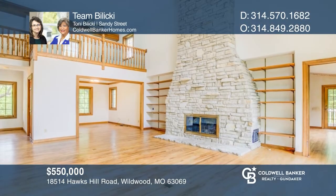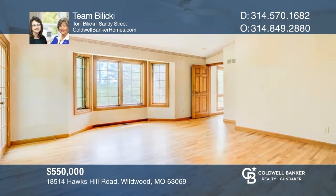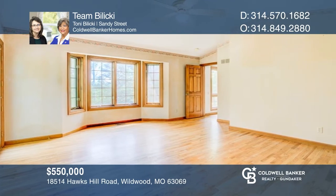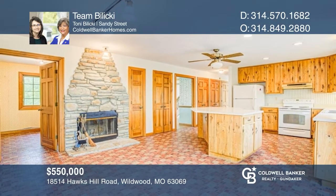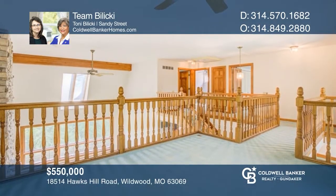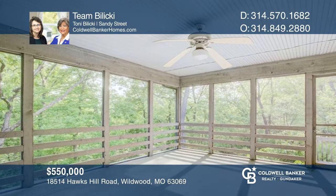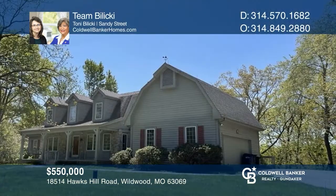Whether you enjoy nature from the porch swing on a summer night, or from the great room next to the cozy fireplace in cooler weather, this home is a nature lover's dream. Enjoy your morning coffee on the private deck right off the main floor primary bedroom, and appreciate thoughtful touches like two stone fireplaces, hardwood floors, wainscoting, main floor laundry, a loft, a screened porch off the breakfast room, and a large side-load garage. Team Balicki is ready to answer any questions you may have.